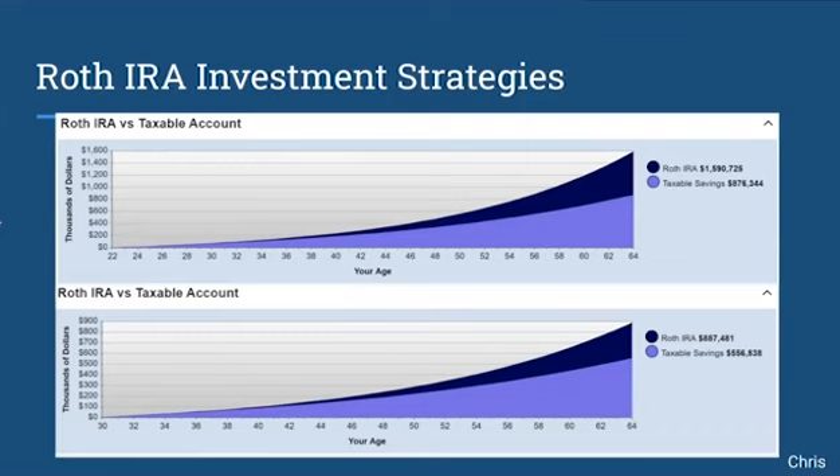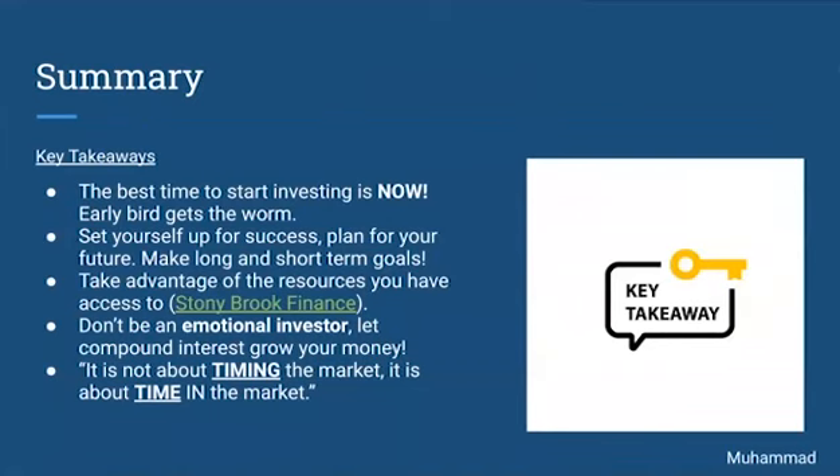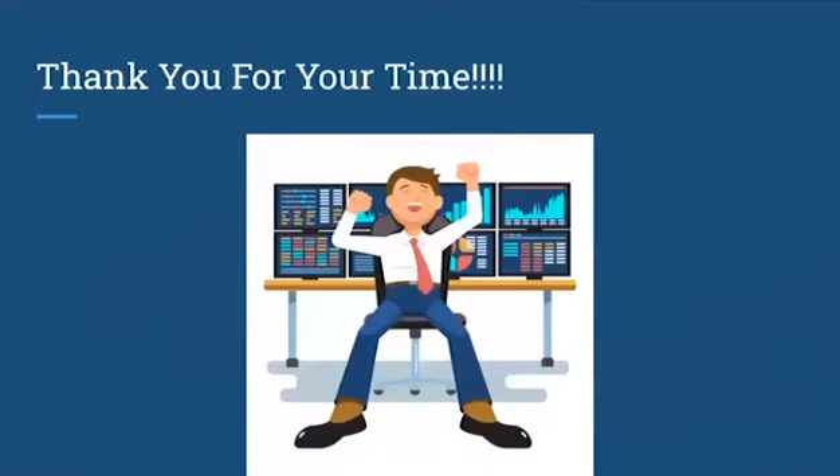I'm going to pass it back to Mohamed. Thank you for that great breakdown of the necessities in this investment strategy. I'd like to end off with some key takeaways. The best time to start investing is now, as soon as possible — the early bird gets the worm. You have to set yourself up for success. Plan for your future. Make long and short-term goals. Take advantage of the resources you have access to, for instance the Stony Brook Finance Lab. And most importantly, don't be an emotional investor. Let money compound and let the interest grow your money. It is not about timing the market — it is about time in the market. Thank you for your time and I hope you enjoyed this presentation.